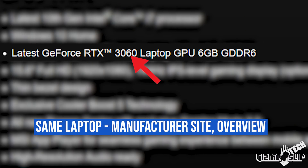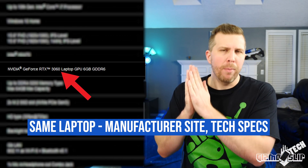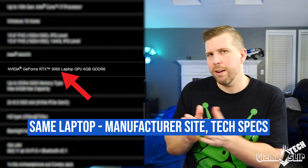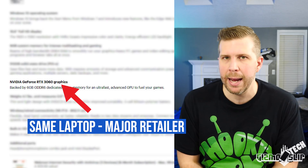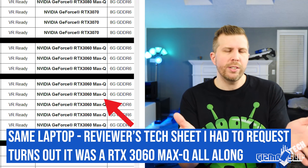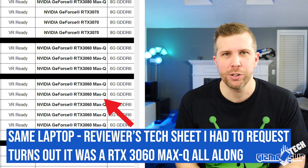The real problem arises when you look at the marketing materials from CES 2021. Many laptops will include Max Q GPUs, yet the marketing material doesn't say Max Q — they just list RTX 3060, 3070, or 3080 with no indication it's a Max Q. And when you check online retailers, they're still not listed as Max Q. The consumer doesn't know: is this a Max Q or a Max P GPU?